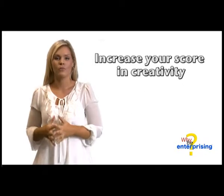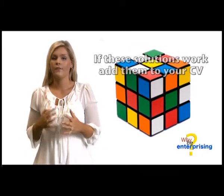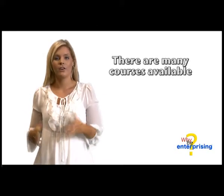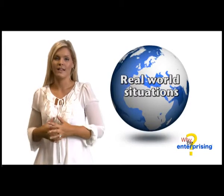If you would like to score more on your creativity, look for situations where you'll have to solve problems and come up with solutions. If these work, don't forget to add them to your CV, which you should be starting to create right now. There are many courses available to help get these skills developed, but remember, real-world situations are what real employers are looking for.